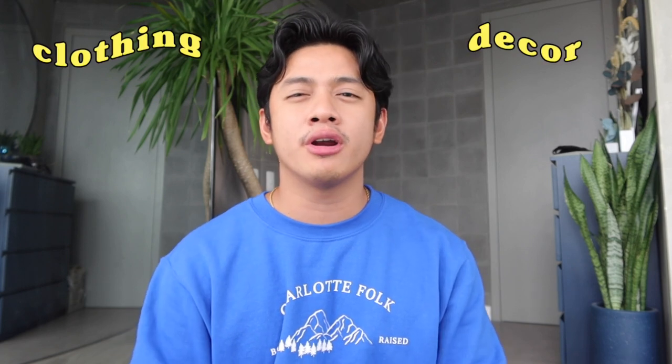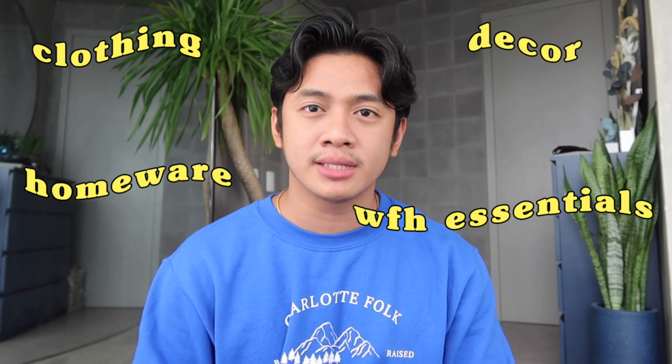As of today, this is going to be my biggest haul ever because we have 35 items in total which I will split into 6 categories — namely clothing, decor, homeware, work from home essentials, grooming, and tech. The reason why I call this my biggest Lazada haul ever is because we have high value items here, but I'll also show you affordable ones. There are also a select few making a comeback because they're pieces I really use here in my place. So let's get right into the video!